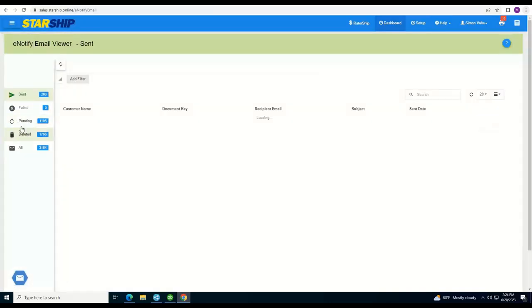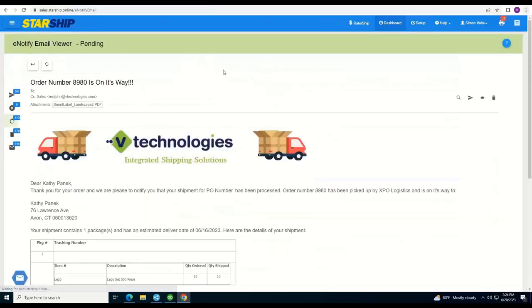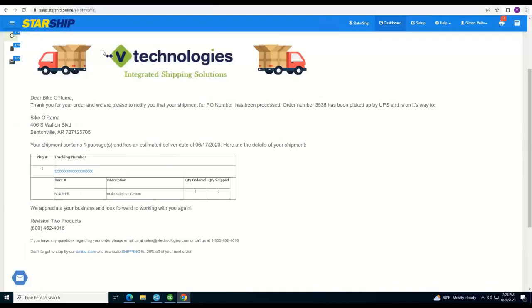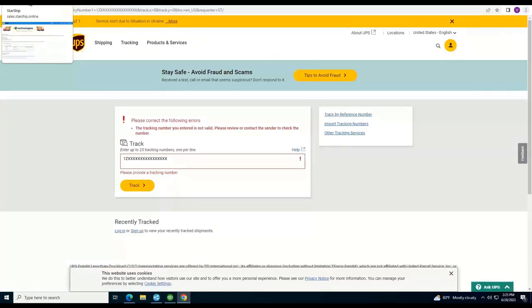Lastly, we have notification templates you can create with a full template designer included in Starship. You can make these look and feel however you want. Here's a UPS example: you can put in logos, PO numbers, sales order numbers, the carrier, expected delivery date from the API, tracking numbers, box contents, and even a marketing section with coupon codes to bring customers back to your website. Customers can click a link that takes them directly to the UPS website to track their own order. All of this is available as part of the Starship subscription.